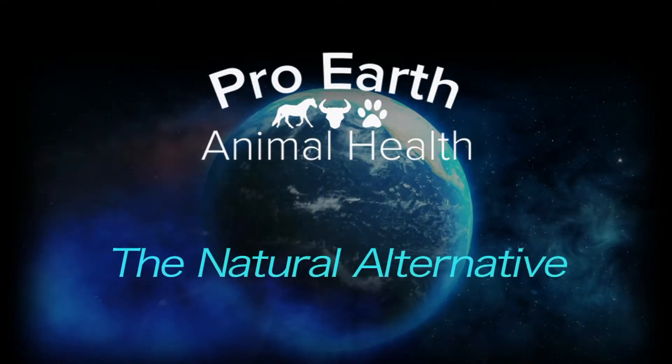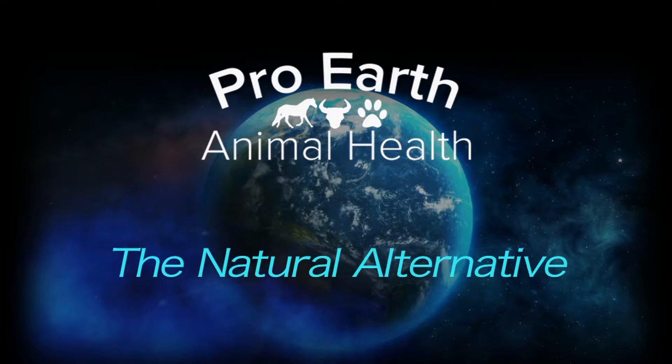Pro-Earth Animal Health presents The Natural Alternative. Dr. Zancanella, what do horse owners need to understand about colic?